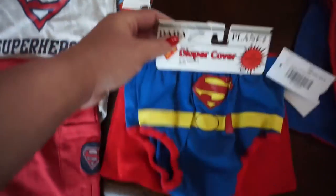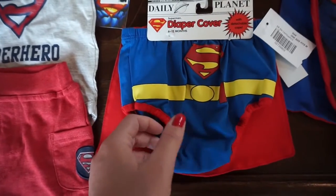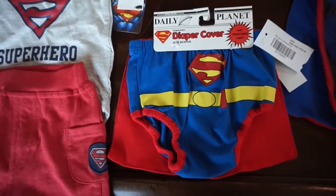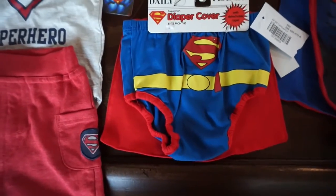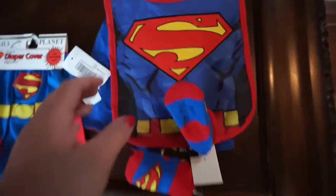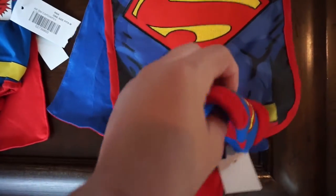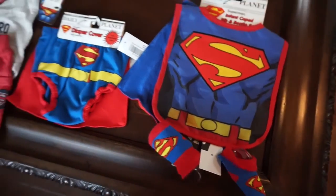This is a diaper cover for Superman and on the back it's got a little cape. I think this is six to twelve months, so it might be too big for newborn photos, but I might try it. Maybe I'll do a six-month photo shoot where he can wear it with Clark Kent glasses. Then this is a Superman bib with a Superman cape attached to the back, and it comes with little booties. So those are his superhero outfits.